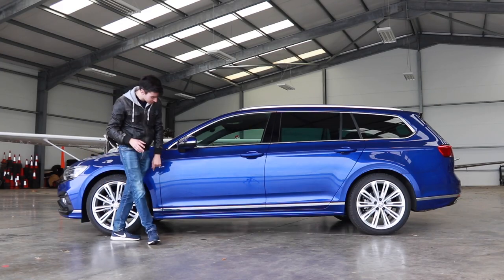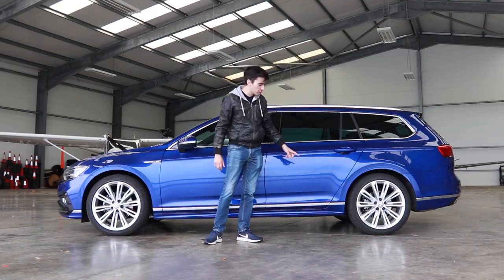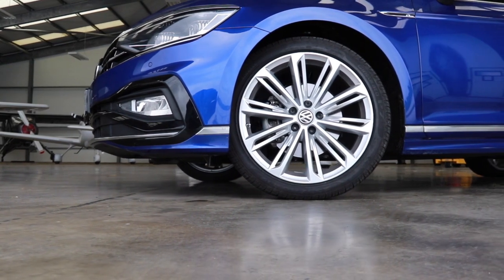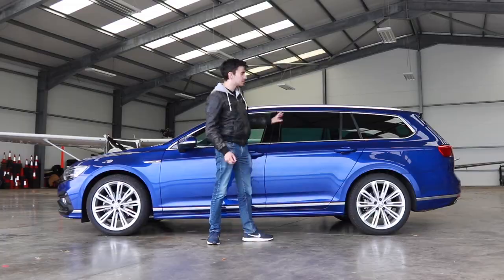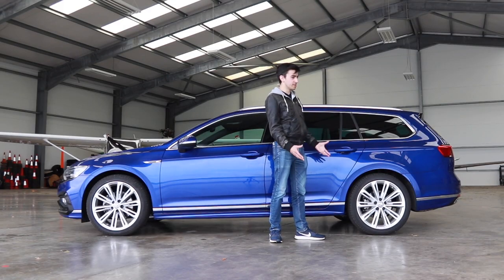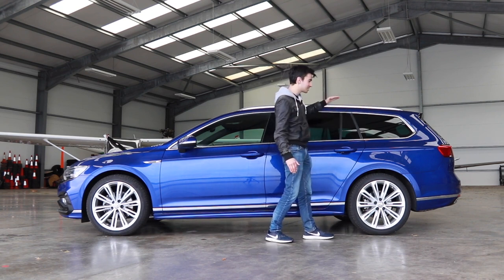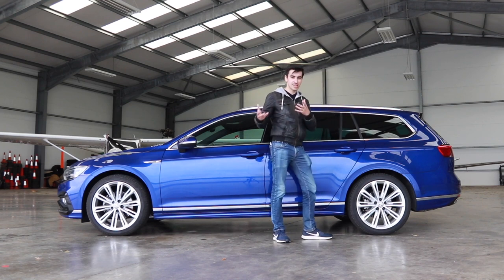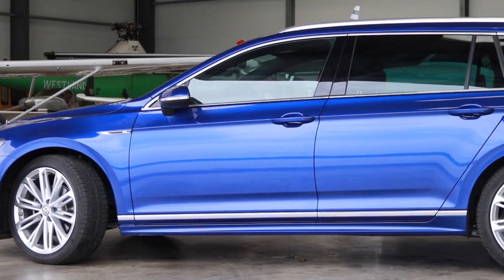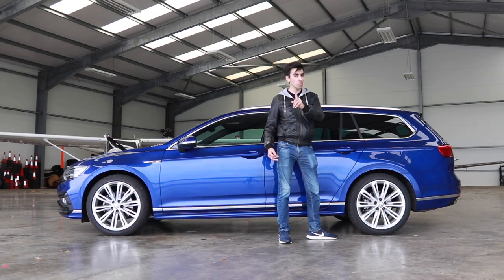Moving further back, there are nice chrome elements running just above the skirts, and this model has optional 19-inch wheels costing about £660 — R-line models come with 18-inch wheels as standard. The big talking point is the estate rear end. A lot of estates now adopt a shooting brake roofline that slopes downward, looking more luxurious but compromising on boot space. The Passat's tall roofline means you get a bigger loading area — it's the small things that make the difference.